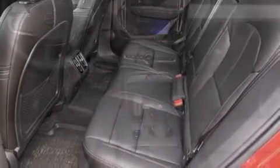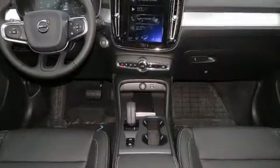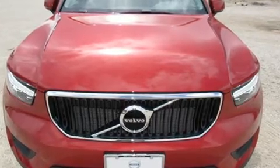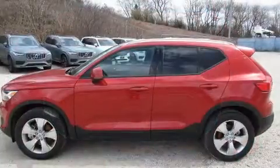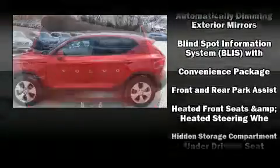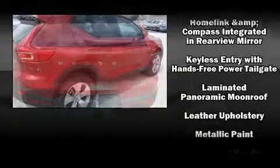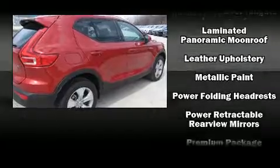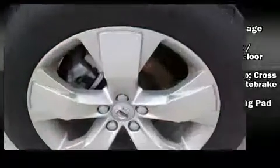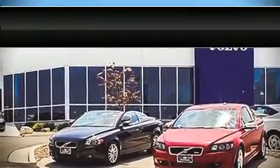Volvo ensures the safety and security of its passengers with equipment such as dual front impact airbags, front side impact airbags, traction control, brake assist, anti-whiplash front head restraints, a security system, an emergency communication system, and four-wheel disc brakes with ABS. Electronic stability control stands out as a technologically savvy innovation, keeping you better connected to the road.